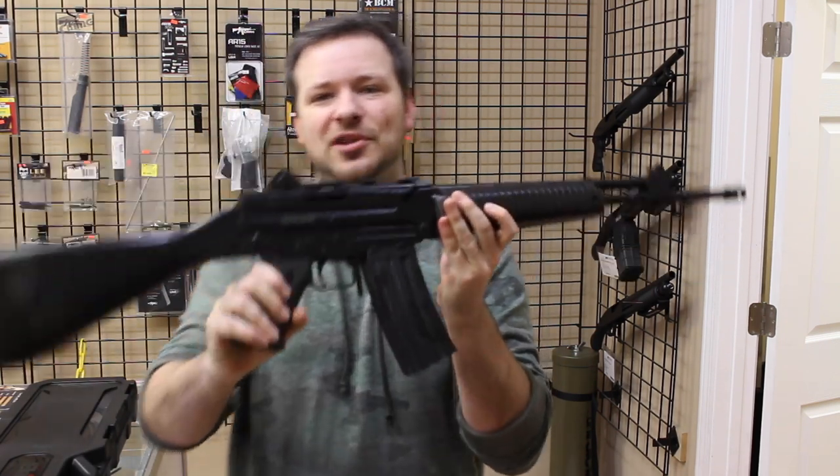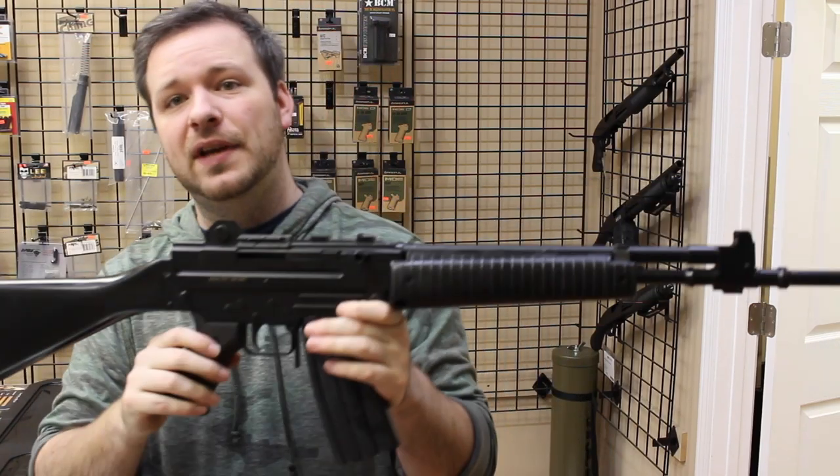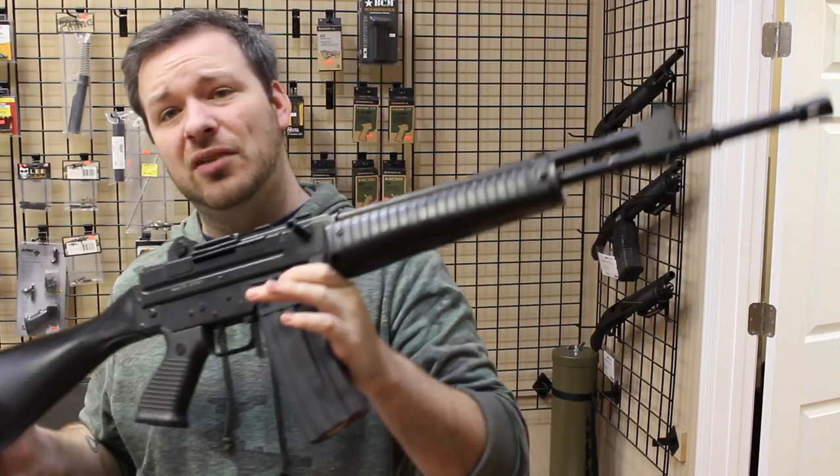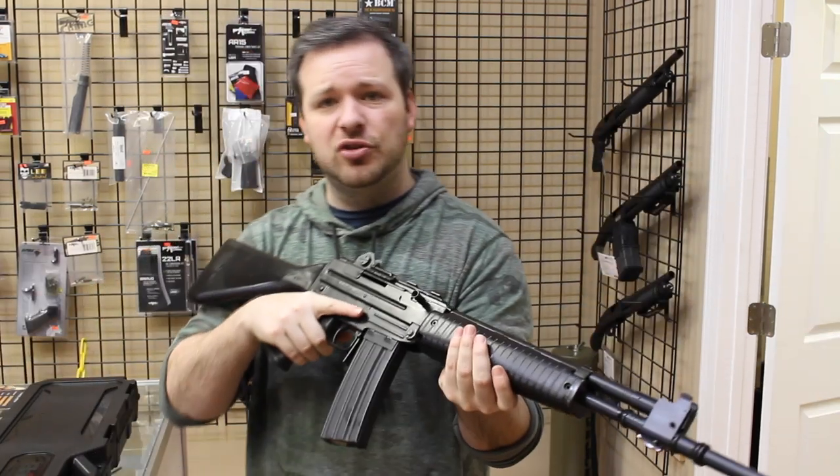The first thing I want to show you guys, which is super cool, is this Beretta AR-70. If any of you are familiar with pre-ban rifles, this came in prior to the 1989 importation ban.